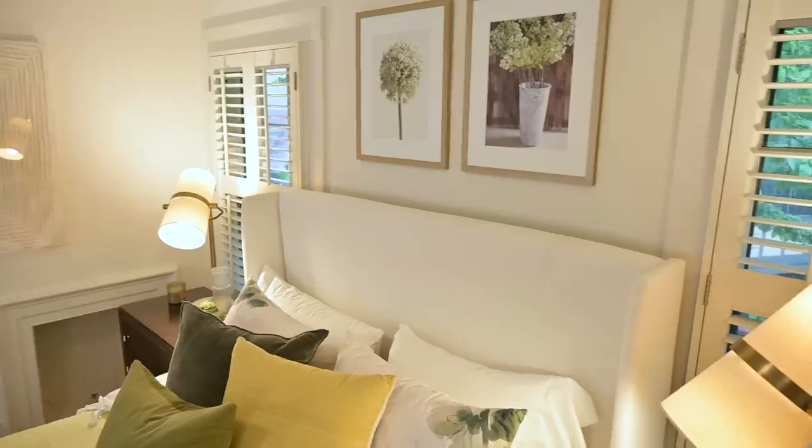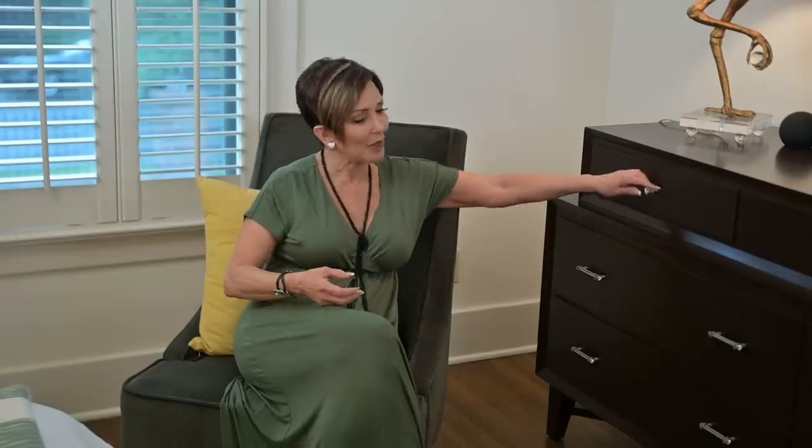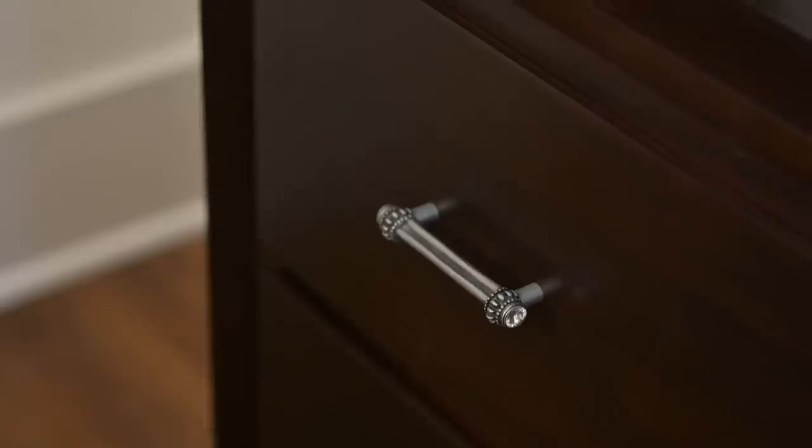Of course this won't stay exactly like this — nothing stays the same way all the time. There are a few things I'd like to add: I'm considering doing window panels on either side of the nightstands to soften the room, and I'd probably change out the handles. The knobs currently have rhinestones on them — some of you will love that and a lot of you will hate it. I think it's probably time to change those out. Leave me a comment below — should I change out the rhinestone handles?